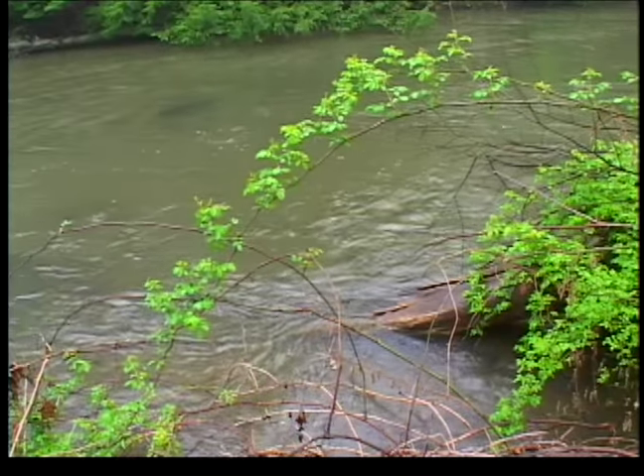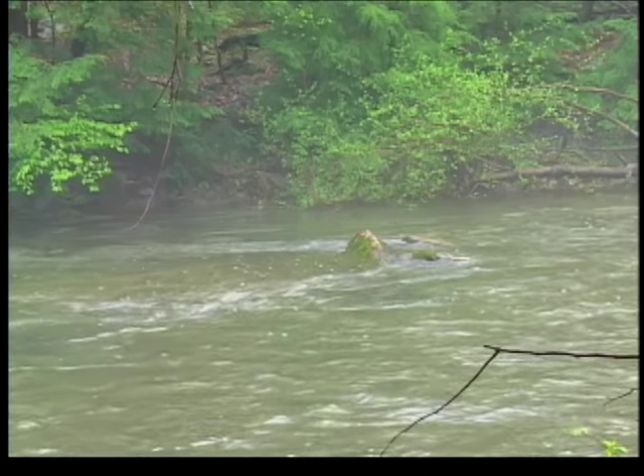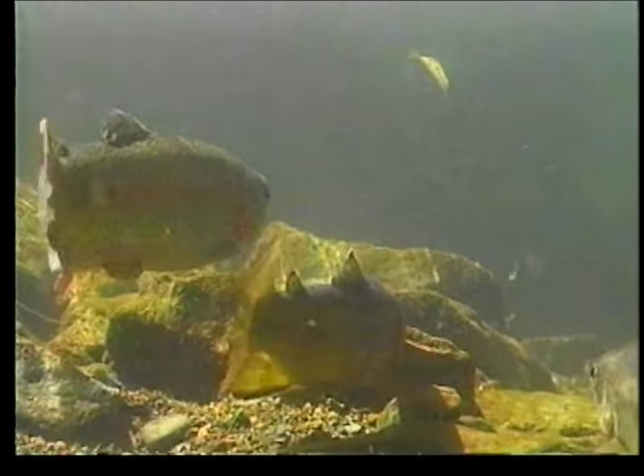There are three types of lies: a sheltering lie, a feeding lie, and a prime lie. A sheltering lie provides only shelter — fish there are not feeding, but they've gone there for cover. That's where fish go when you hook them, so if you know where a sheltering lie is, you can anticipate where the fish will run. A feeding lie is generally in shallow water — a place where a fish goes strictly for feeding, with no shelter. Fish in a feeding lie are very spooky. The edges of riffles, the edge of pools, the shallow water at the top of a pool, and shallow water over weed beds are all good places for feeding lies.